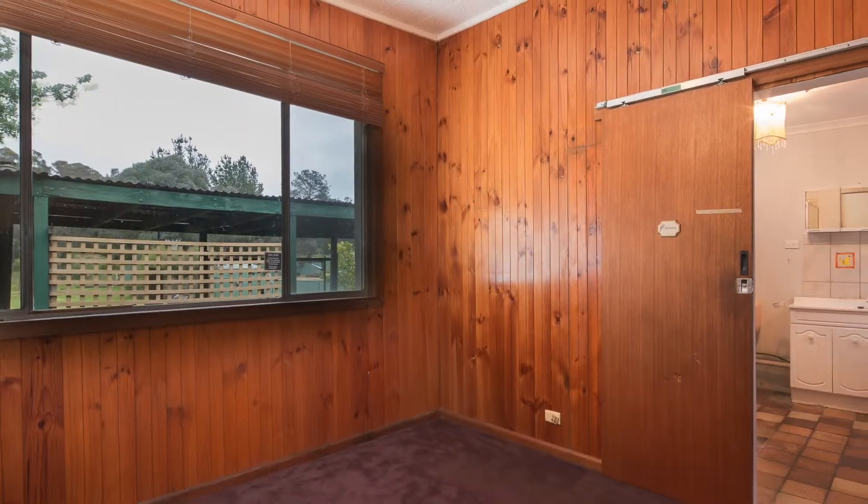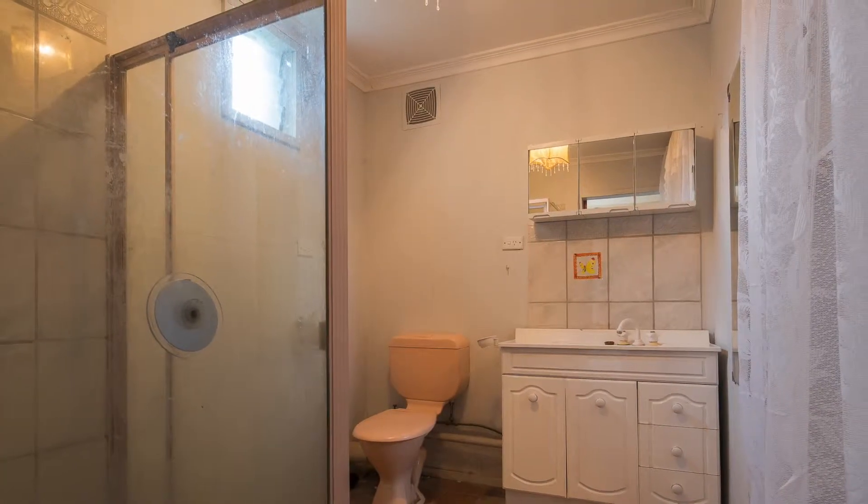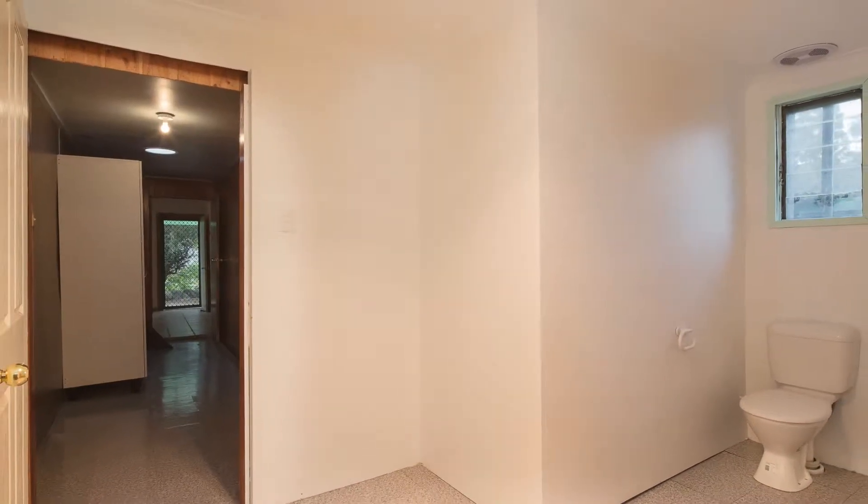With textures becoming the absolute trend of today's living, you will find an interesting array within this residence. With a little attention, these textures could be transformed to become the real hero of this home.